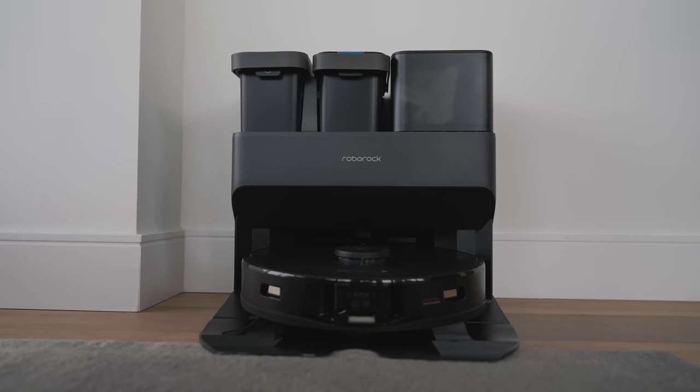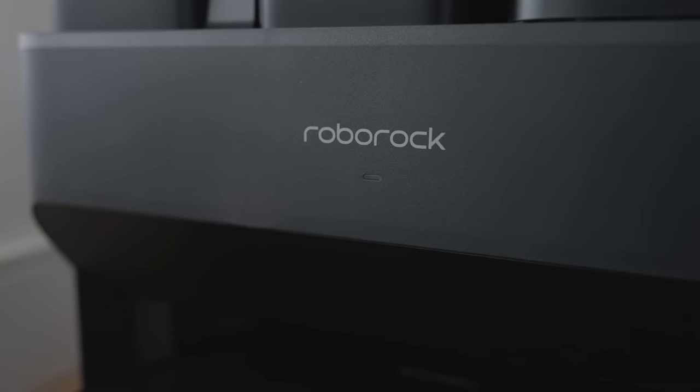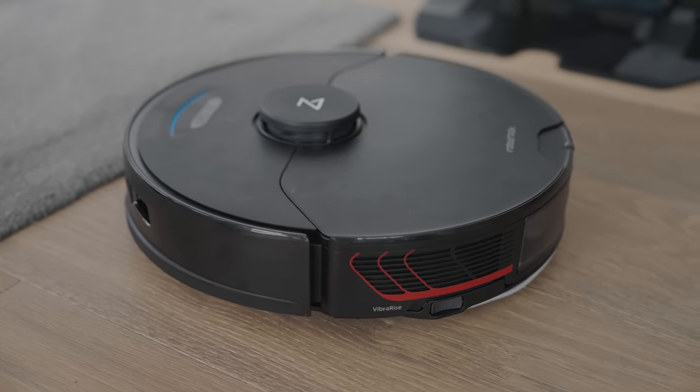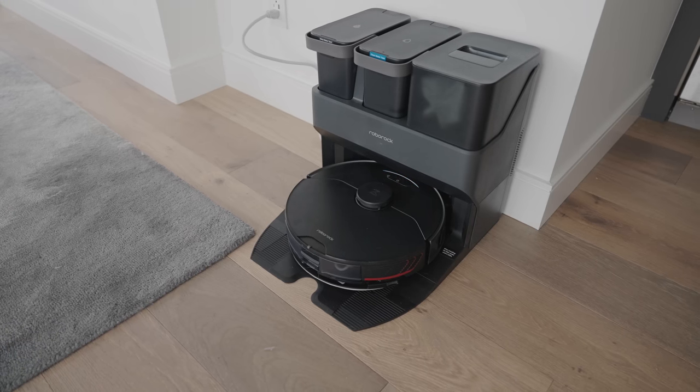Over the years, Roborock continues to improve the product, the technology, and innovate for the needs of users — whether it comes to LiDAR navigation and reactive AI algorithms, the vacuum and mop technology when it comes to suction and brushes, or charging and environmental features such as off-peak charging, where you can tell it to charge at different times of day to conserve energy. With this model we've been able to test out, it literally has every single feature you could imagine in the ultimate robot vacuum. Yes, it is expensive and comes in at a premium price point, but it is the cream of the crop when it comes to the best offering with all the up-to-date features in this industry today.